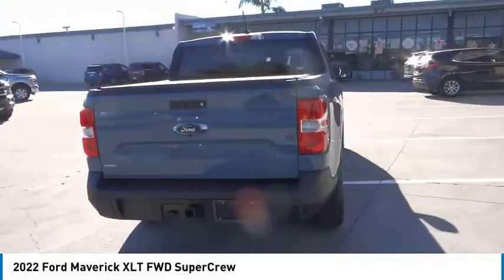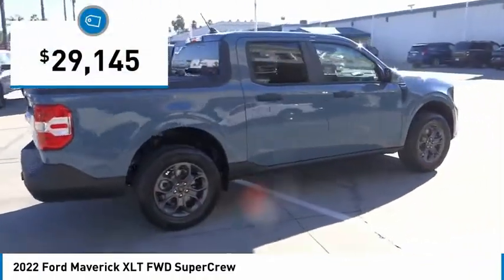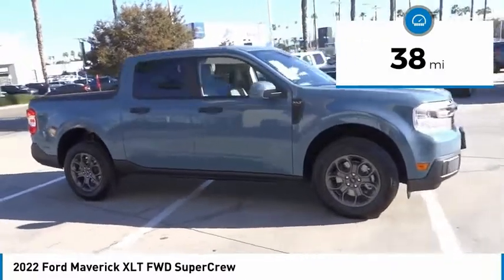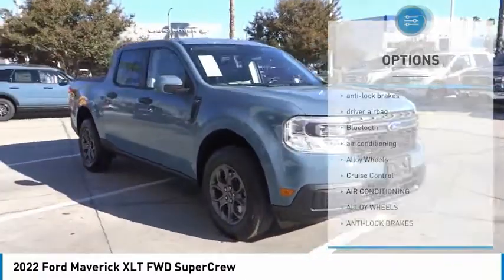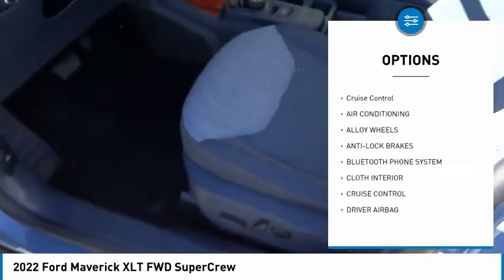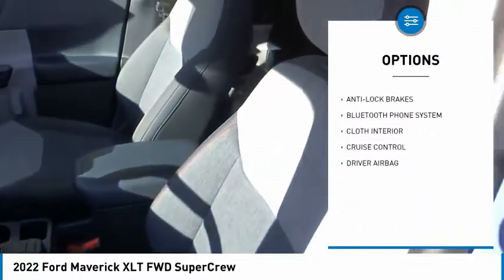It is priced below thirty thousand dollars, and this vehicle has less than 100 miles. Great options include anti-lock brakes, driver airbag, Bluetooth, air conditioning, alloy wheels, and cruise control.